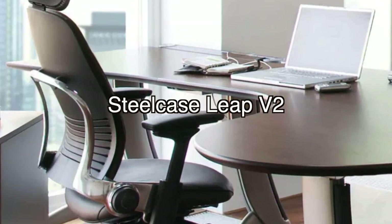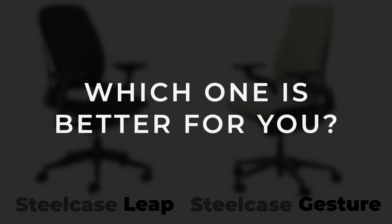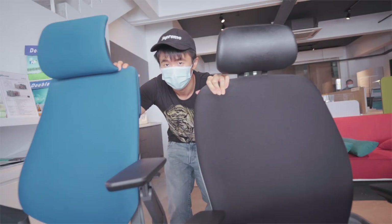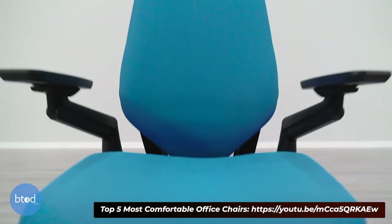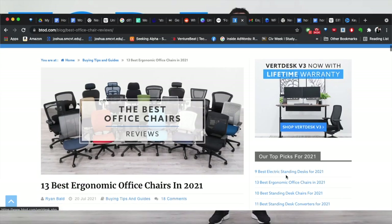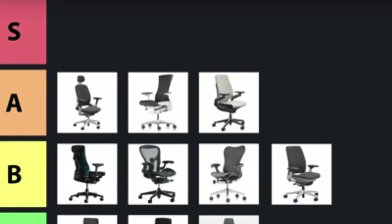Today I'll be talking about the Steelcase Leap and the Steelcase Gesture — which one is better for you? Both of these chairs are some of the most recommended office chairs on the market. They have found themselves at the top of tier lists of BTOT Behind the Office Door, as well as reviewer David Zhang's tier list for top office chairs.